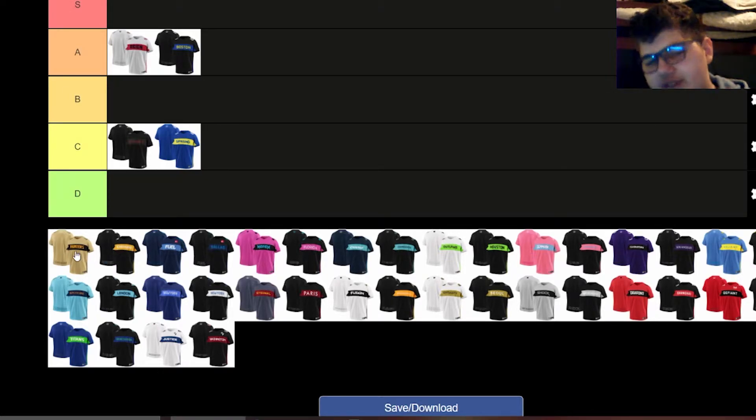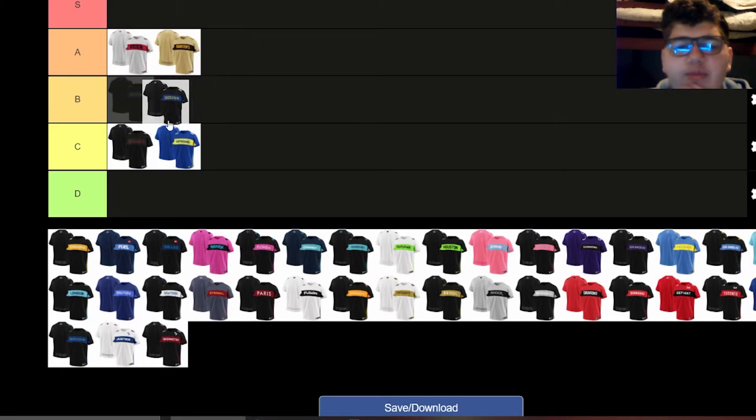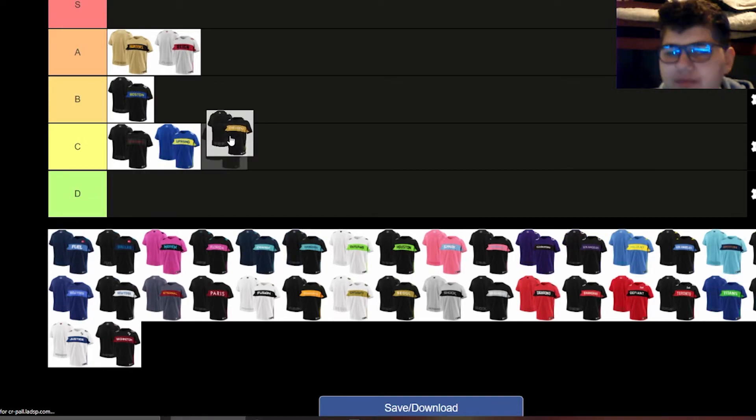The Hunters — their home jersey is better than the white one. It's such a unique color, not quite orange but not quite brown, somewhere in the middle. I think it's a cool color and it makes the orange in the lettering pop more with the black stripe in the back. I really like this one — I'll put it in A. Their away jersey is more average, not great but not terrible, on par with a mid-tier placement.